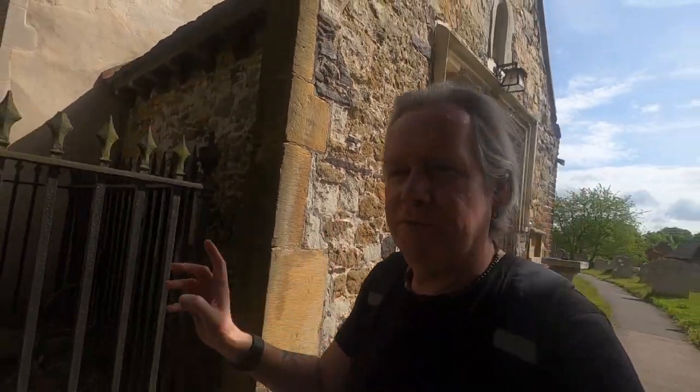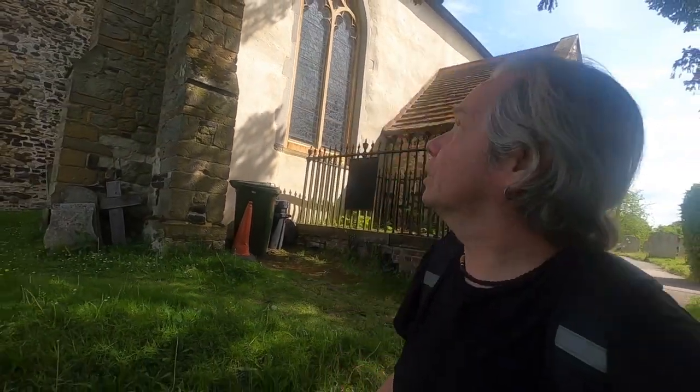The first one I'm at is St. Mary's in Old Oxdale, which I've learned about for quite a while. A thousand years old, probably on the site of an earlier Anglo-Saxon church. It's a beautiful — I think it's a Norman Tower by the looks of it. But let's have a little look around.